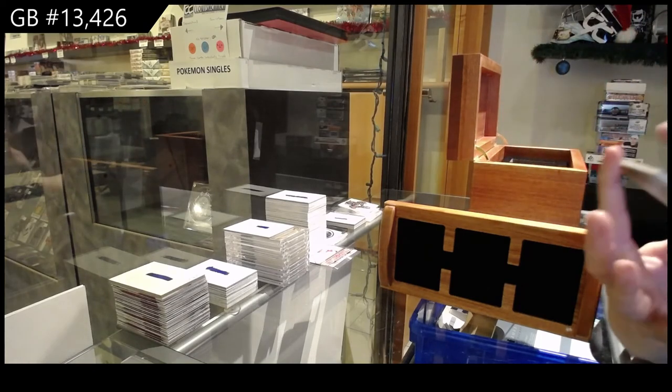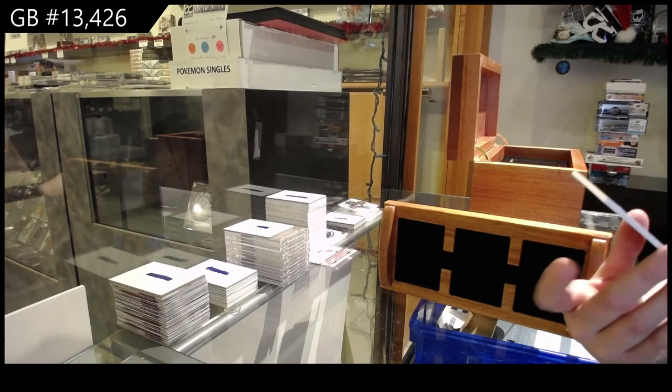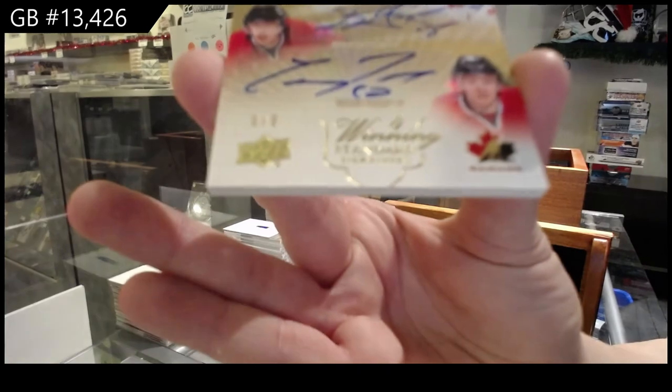Ooh, this is nice. We've got a Team Canada winning standard quad auto, number six of eight, of Patrick Marleau, Joe Thornton, Ryan Getzlaff, and Corey Perry.